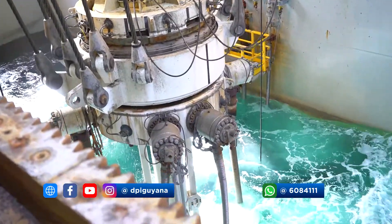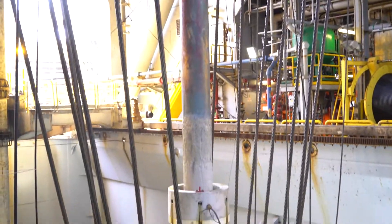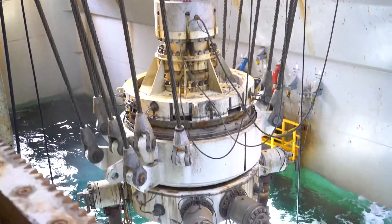The government remains committed to its promise to promote the extraction of Guyana's natural resources for Guyana's development in a sustainable manner.